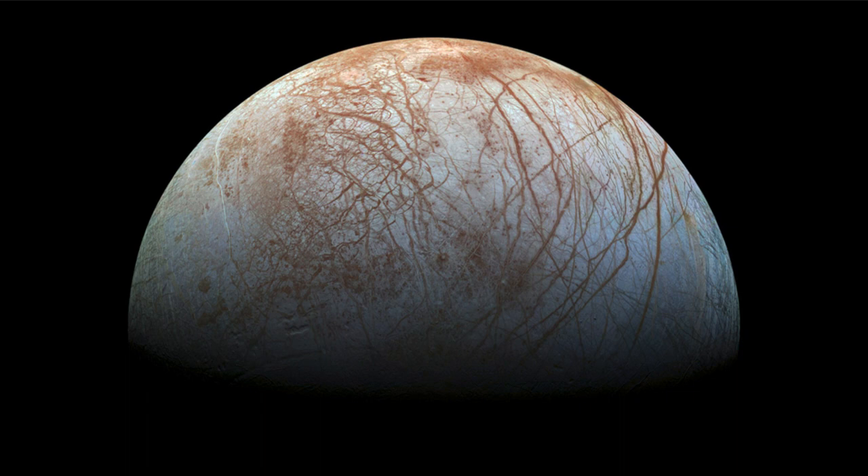Europa is a very interesting moon in that it is very much a watery world. While glancing at the image you may not expect it, this is actually a surface of ice — mostly water ice. Europa actually has more water on it than the entire Earth.